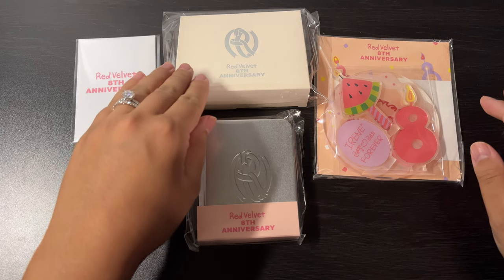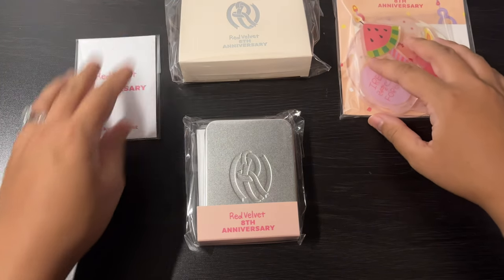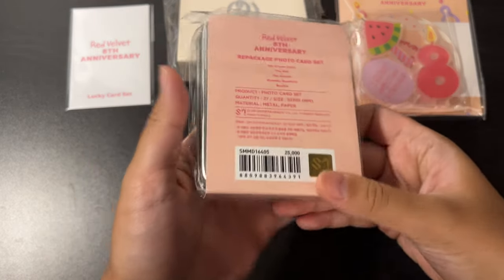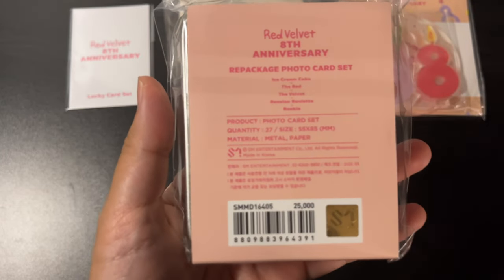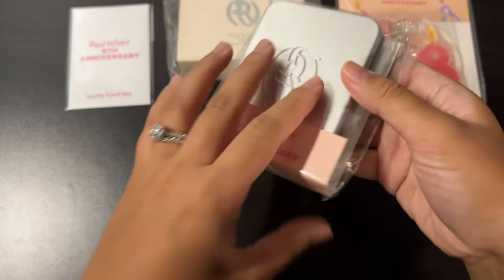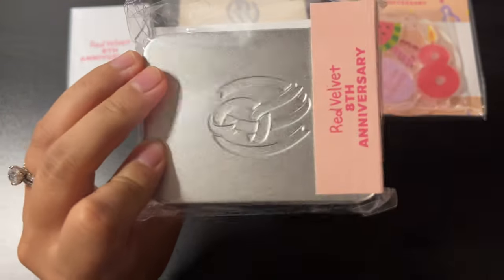This comes with a necklace and some kind of stand, but what I'm most excited about is this. It's basically a reissue of Red Velvet's previous comebacks and it comes with 27 photo cards. I'm gonna open this up. It's really cute how it's in a tin can — that's a cute little collectible to have.